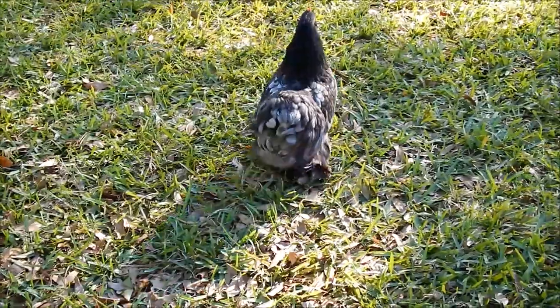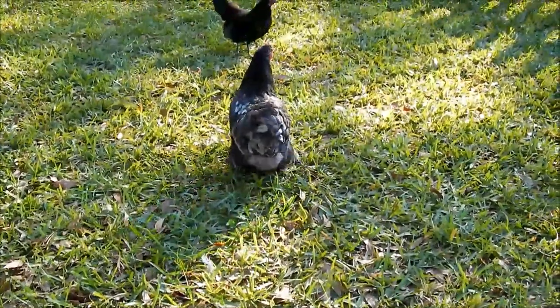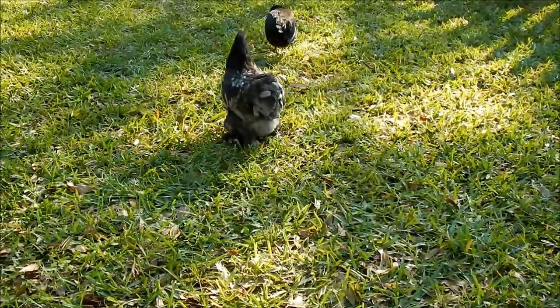For a Bantam, they're not going to be a very good layer, and I don't think with all those feathers they would do well in the heat.